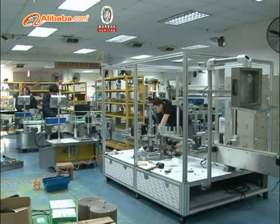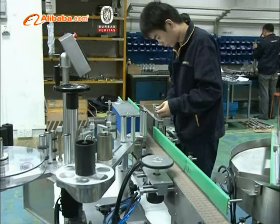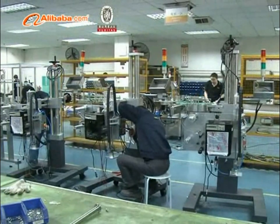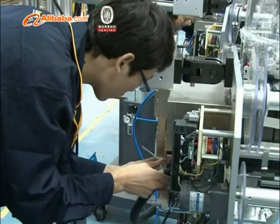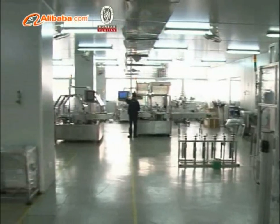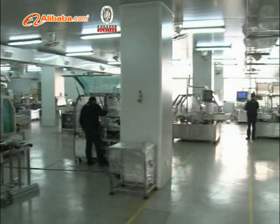Managed professionally by a management team from Hong Kong and operating principally in China, Colomark runs a factory in Guangzhou and sales and service centers in Shanghai, Beijing, Chengdu, Shenyang, Kunming, Wuhan, and Hong Kong.